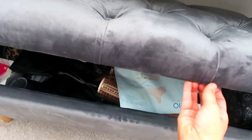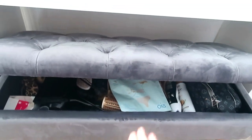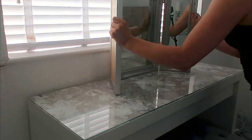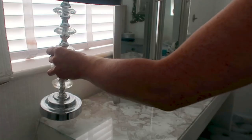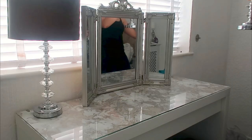I just think it makes it that little bit more glam. I also got this gorgeous footstool from Amazon which has loads of storage in it as well. I'm putting these gorgeous lamps from B&M on there, the mirror is from Dunelm Mill, and just adding a few girly sparkly bits. I think it makes it look that little bit more special.